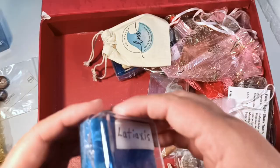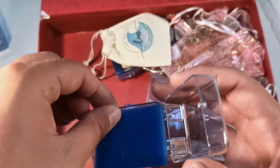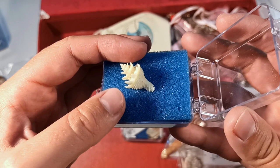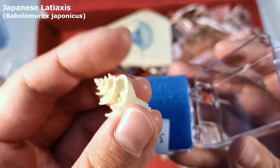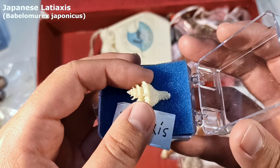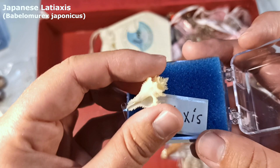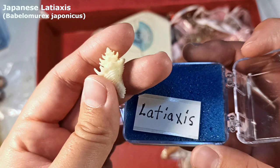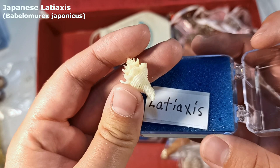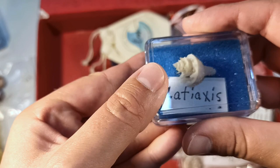We have the Lataxis in here — he has gone walkabout I think. Oh my goodness, is this the Lataxis? He was the only one floating around. This guy is extremely super delicate — would you get a load of him? I am honestly kind of surprised he survived considering it seems like he got popped out of his original container. I don't remember ever seeing this on any of the shelling videos from like the Florida shellers. The textures on it are so fantastic — that is just one of the most brilliant shells I've ever seen.